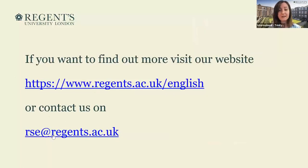So that was that from my end. Here's our website — if you want to find out more about the Regent's School of English, you can contact us at rse.regents.ac.uk if you want to learn more about our courses or if you have any questions regarding English language learning at Regent's University.